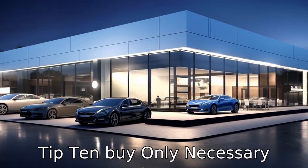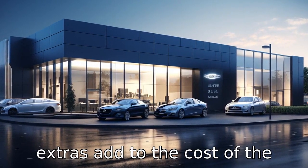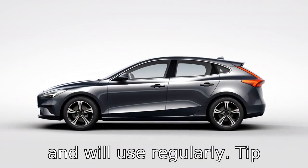Tip 10: Buy only necessary extras. While modern cars come with many comfort and convenience features, these extras add to the cost of the car. Stick to purchasing only features that you actually need and will use regularly.